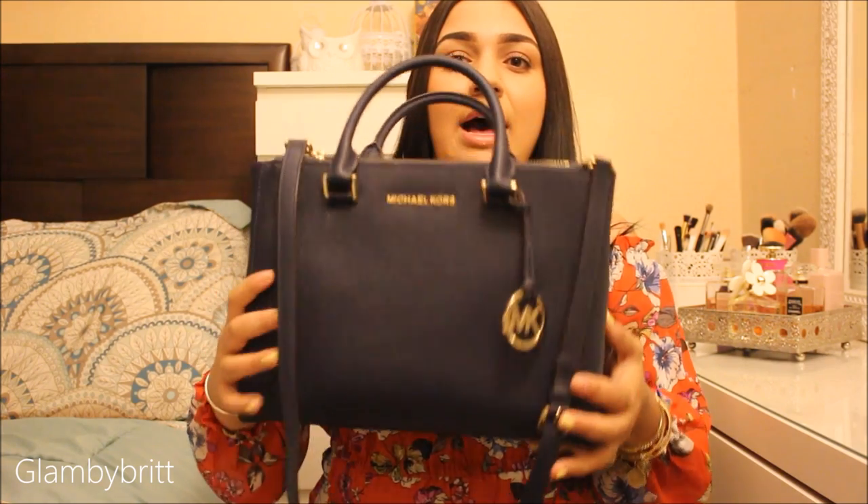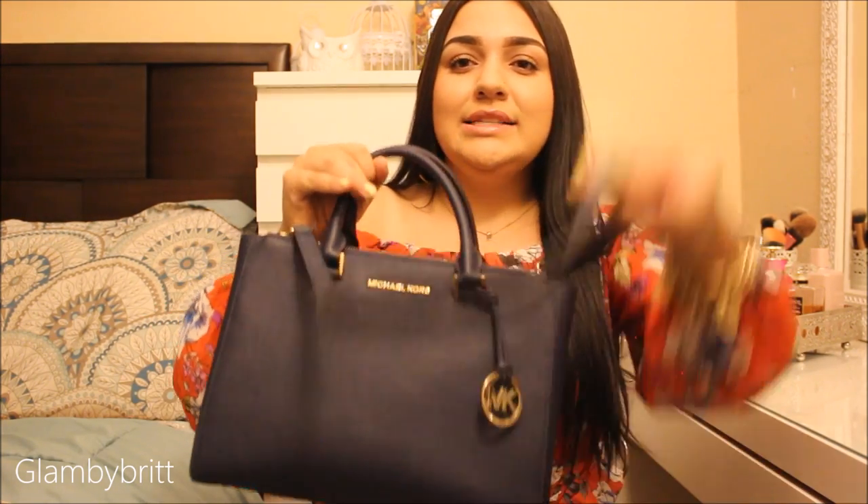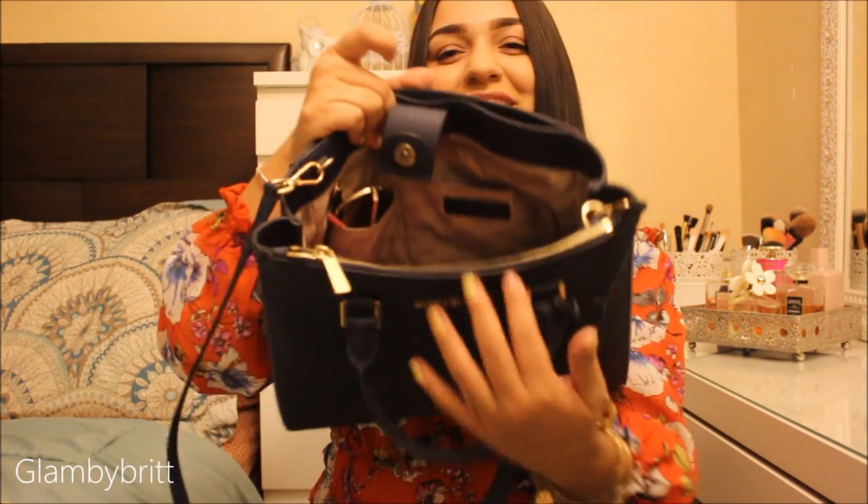It's pretty big and it holds a lot, and it has the long strap so it's good for when you're on the go. I got it at a Michael Kors outlet store and it came out to about $150. The matching wallet came out to about $80.